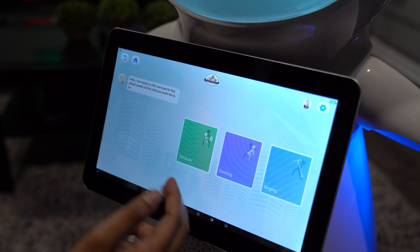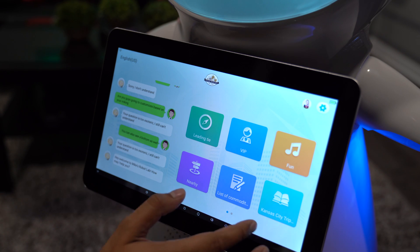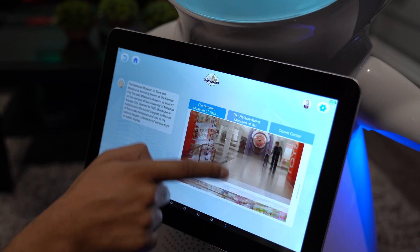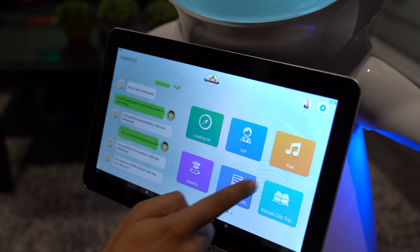You can have the robot dance, tell a story, sing, and you can create your own different functions — like this one here for the Kansas City trip. You can actually create different menus, different settings, and different operations based on that.